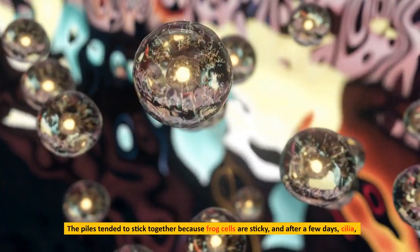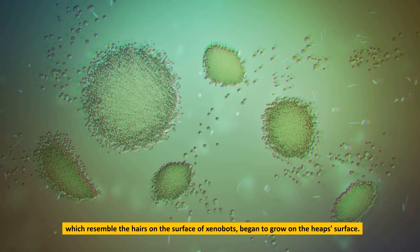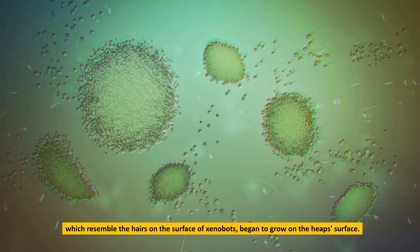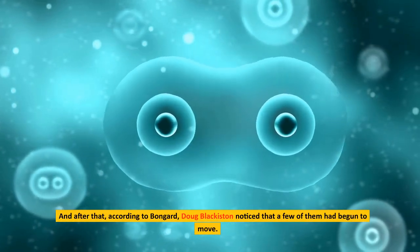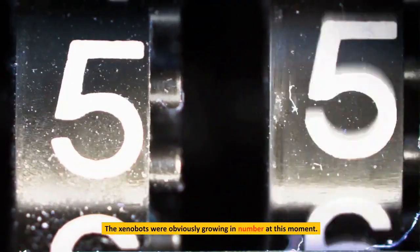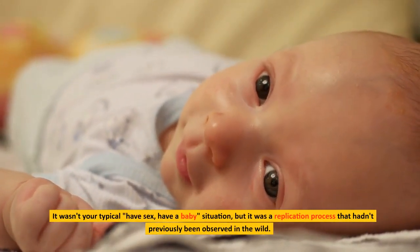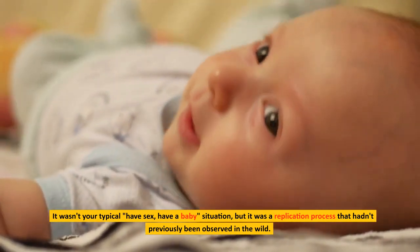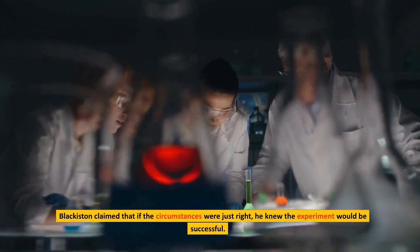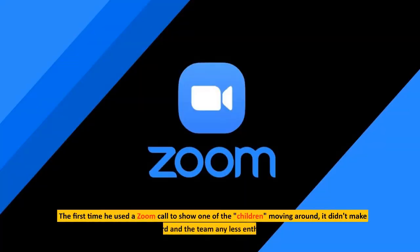When the swarm started pushing cells into small piles, an intriguing phenomenon occurred. The piles tended to stick together because frog cells are sticky, and after a few days, cilia resembling the hairs on the surface of xenobots began to grow on the heaped surface. According to Bongard, Doug Blackiston then noticed that a few of them had begun to move. The xenobots were clearly growing in number. It wasn't a typical reproduction process, but it was a replication process that hadn't previously been observed in the wild.